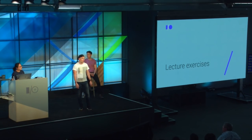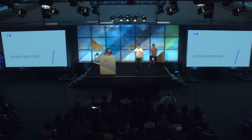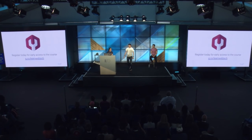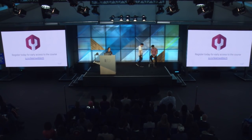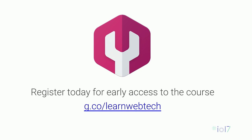How many of you would like to get early access to the course? Signing up is very easy — just register using the link on the screen starting today: g.co/learnwebtech. Let's switch to the demo, and we'll show that slide again at the end of the presentation.